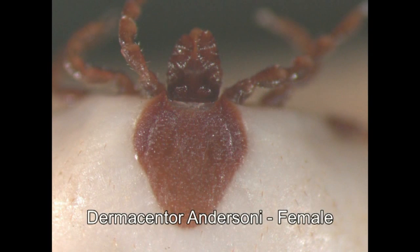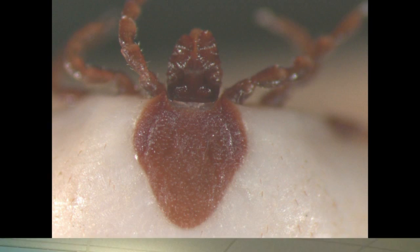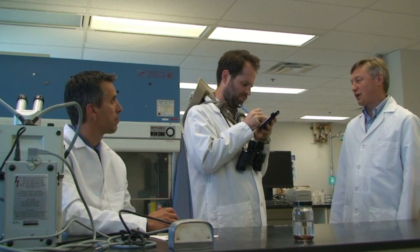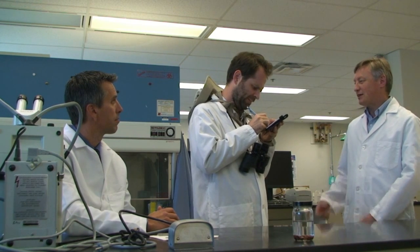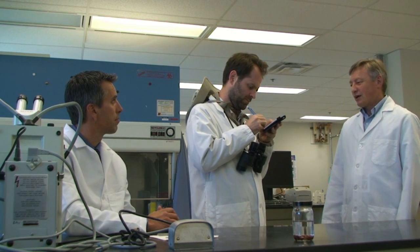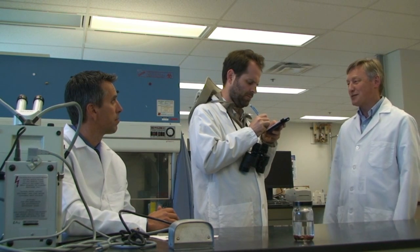Your best bet is not to get bitten in the first place. Make sure you wear long sleeves, long pants, closed shoes, and a hat. You can also tuck your pants into your socks to prevent ticks from crawling up your leg. Wearing light-colored clothing is also good because you can see the ticks more easily when you take them off. Also, never forget to wear insect repellent containing DEET, because that's very effective and will also protect you against mosquitoes.